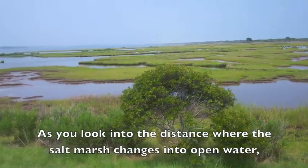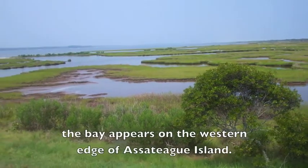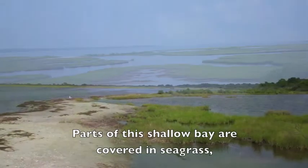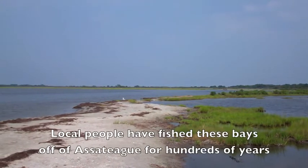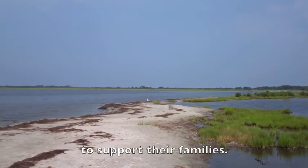As you look into the distance where the salt marsh changes into open water, the bay appears on the western edge of Assateague Island. Parts of this shallow bay are covered in seagrass, where fish and crabs hide and search for food. Local people have fished these bays off of Assateague for hundreds of years to support their families.